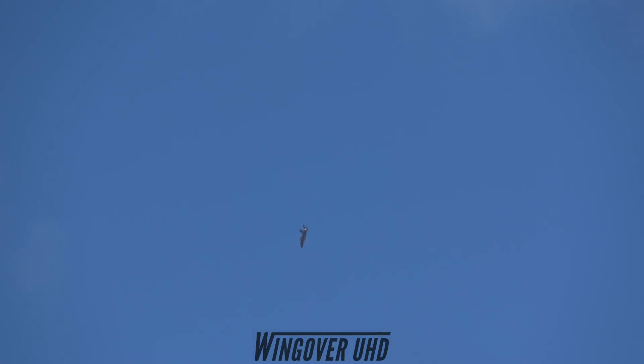In a dogfight, combat maneuverability is crucial. The Lightning II's advanced flight controls, combined with its powerful engine, give the F-35 an impressive 1,500-foot turn radius.